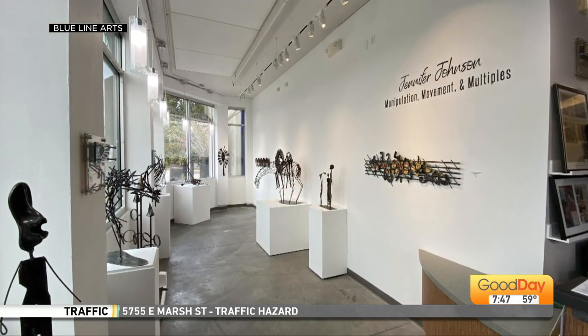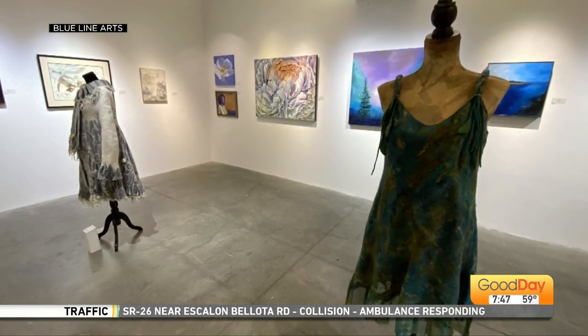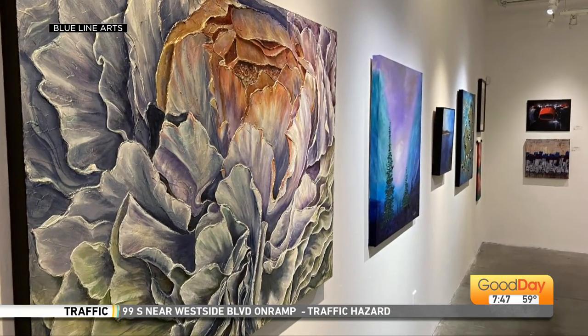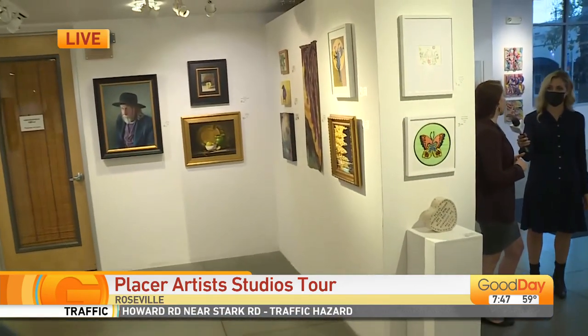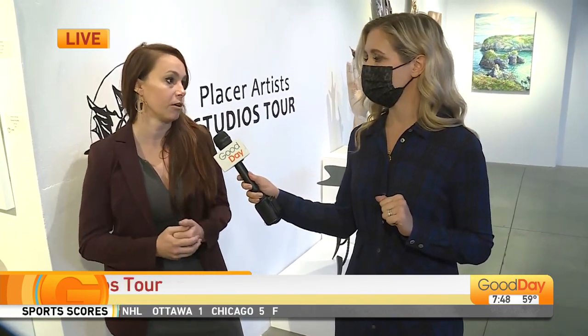Gia is one of more than 100 artists showing off her work here at Blue Line. I could spend hours here, and that's kind of the point, isn't it? We are so happy to be hosting and supporting the tour and local artists in Placer County. There's a range of artworks in all sorts of different mediums. While you're checking out the taste of the tour, you can pick up your guidebook, which contains a map to help you on your self-driving tour to see all the wonderful artist studios.